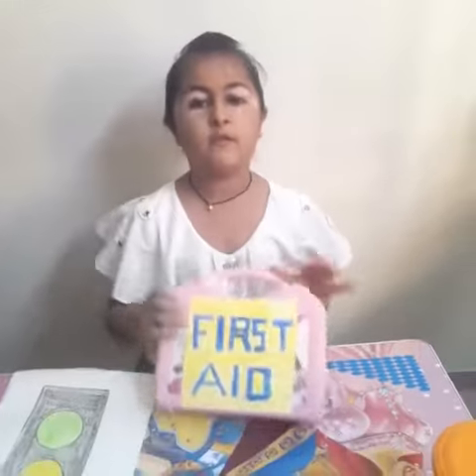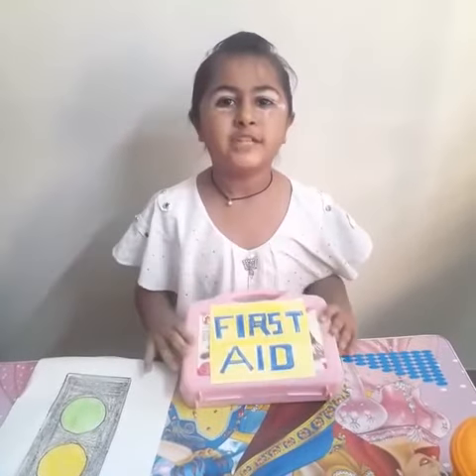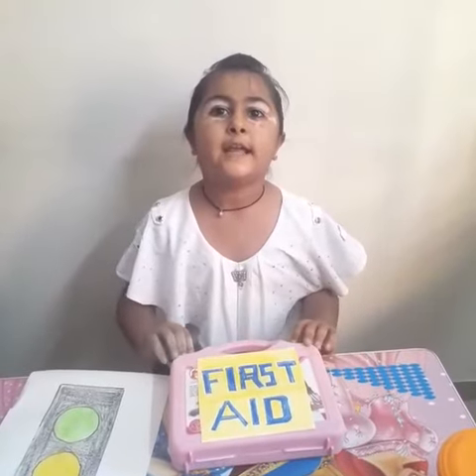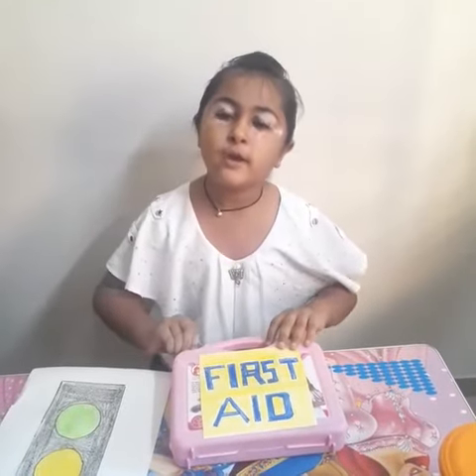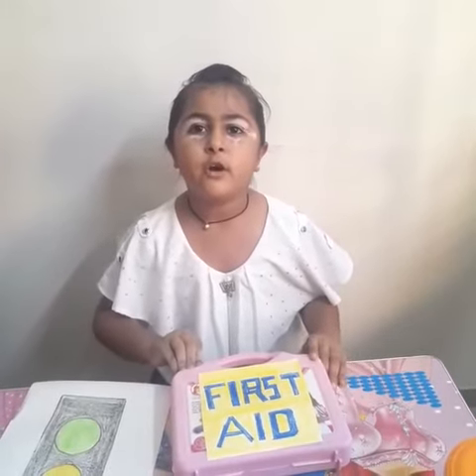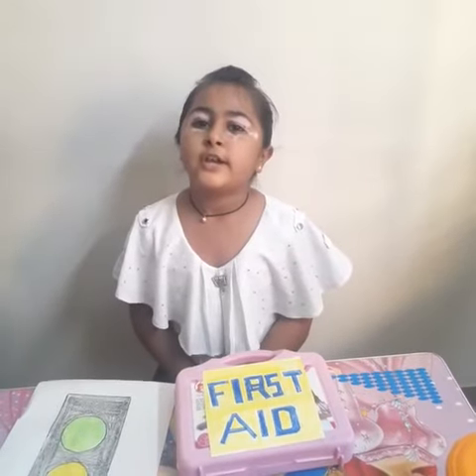This is the first aid box. We should immediately give attention to an injured person. We should help give out for an injured person. It is called first aid.